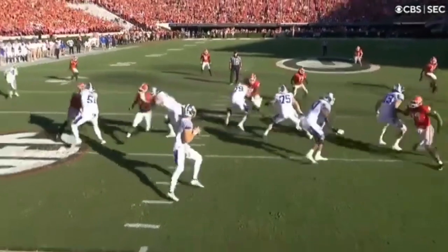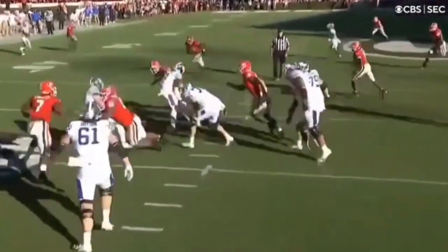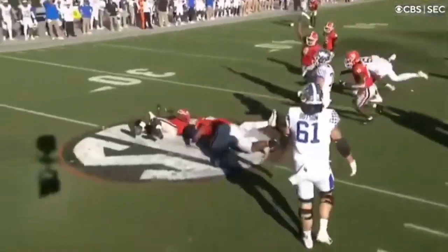Here you're going to see him go to the opposite A-gap to beat the center. The quarterback tries to escape; Carter fills that hole and wraps the arms. Absolutely fantastic stuff.